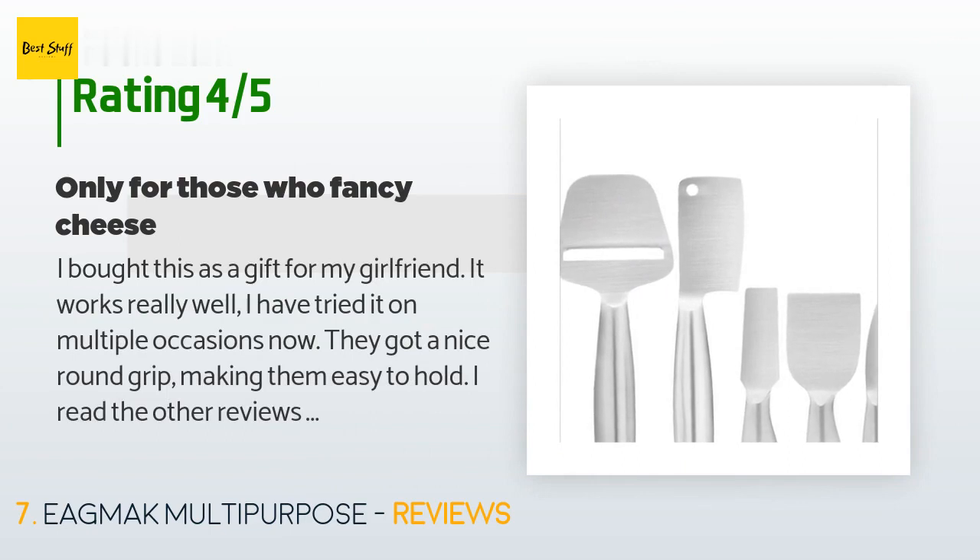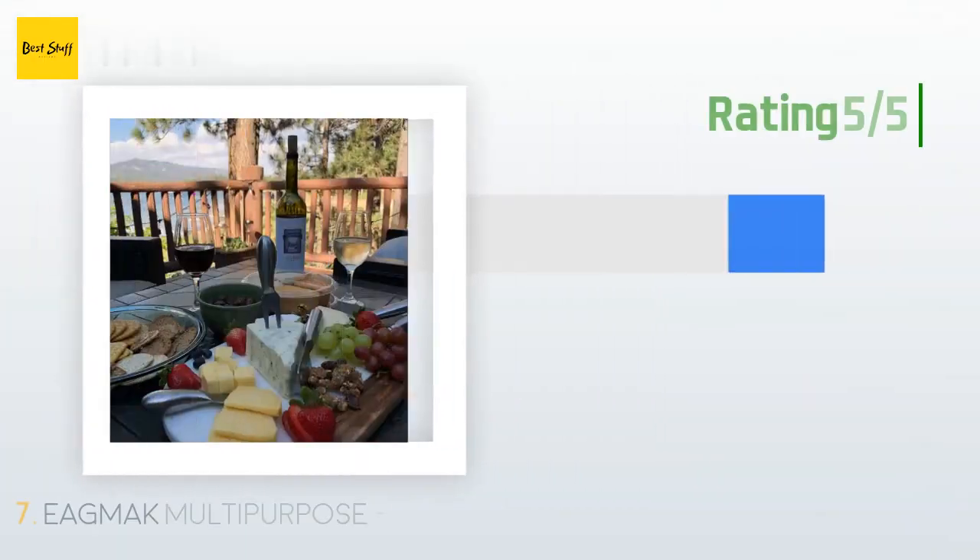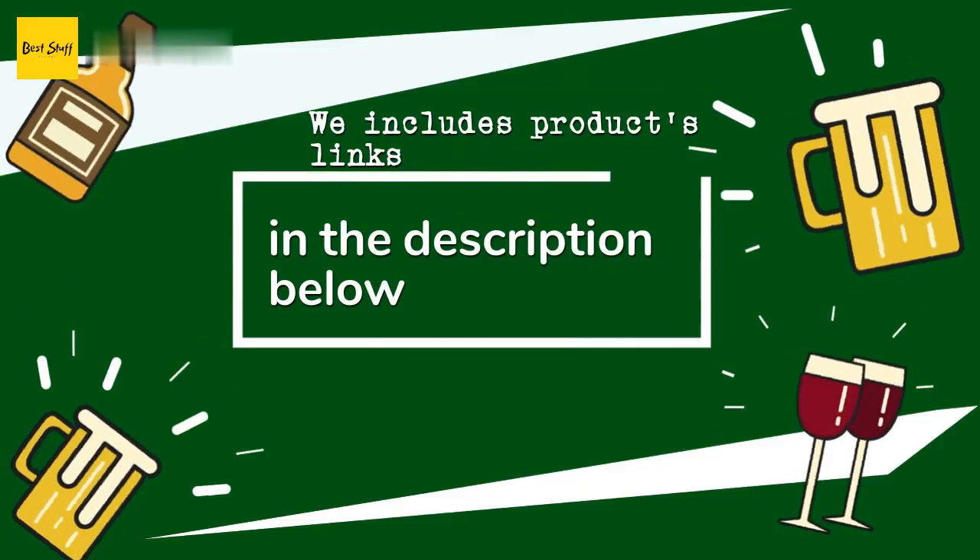A customer said: 'I bought this as a gift for my girlfriend — it works really well. I have tried it on multiple occasions. They have a nice round grip making them easy to hold. I read other reviews where people complained about the weight, and I think the weight is fine — it's not as light as plastic but it doesn't feel overly weighted. These are small knives and I don't expect them to weigh much. They are easy to clean; I just wish they would come in a bag or a holder.'